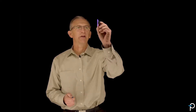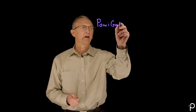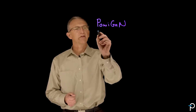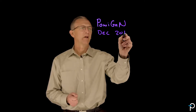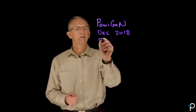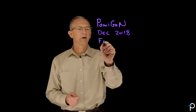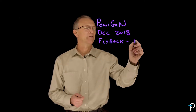We've been merchandising the PowiGAN products since December 2018. The products that we've been offering are Flyback — it's the InnoSwitch product line.